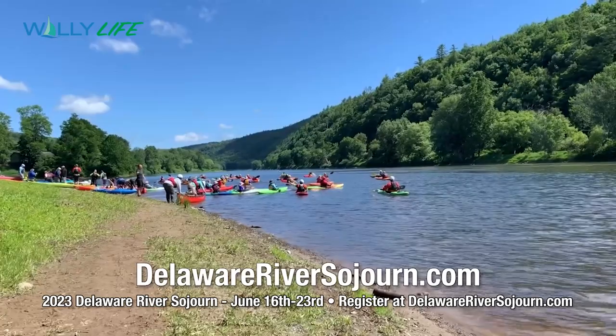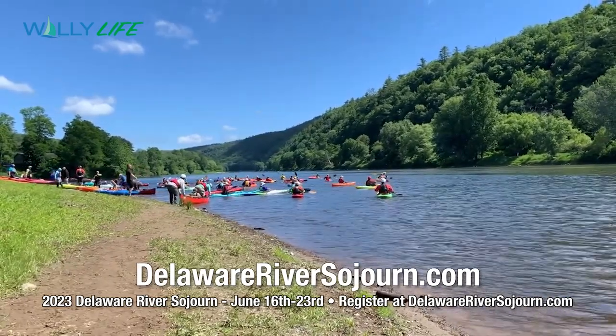For more information about the Delaware River Sojourn, visit DelawareRiverSojourn.com.